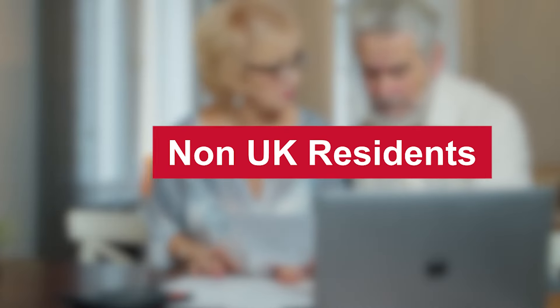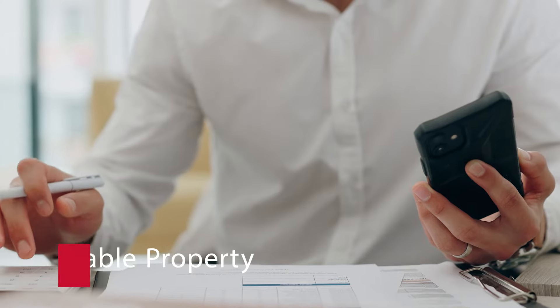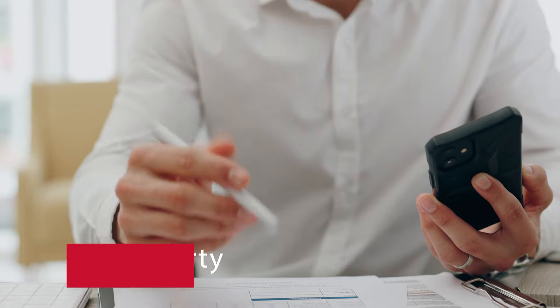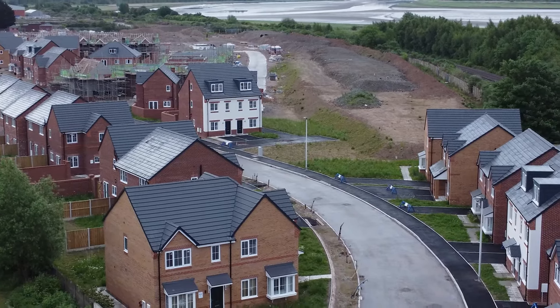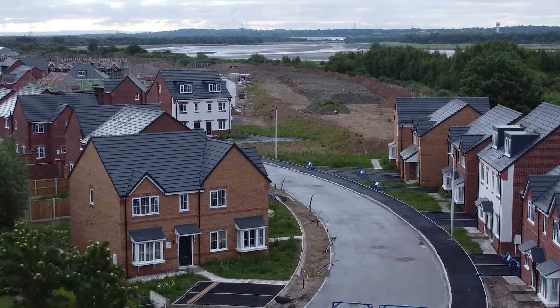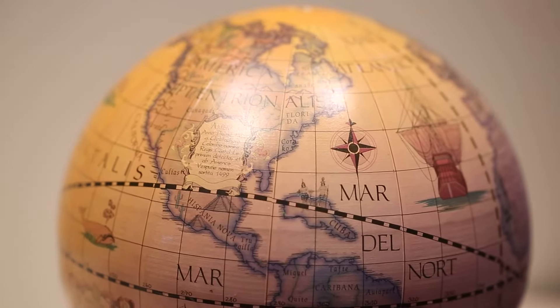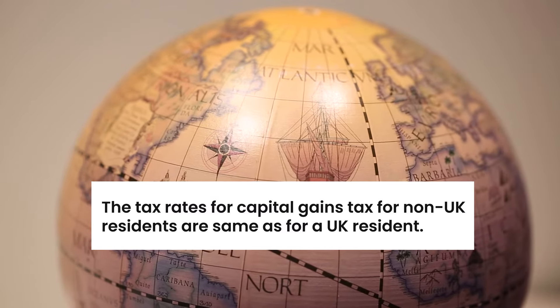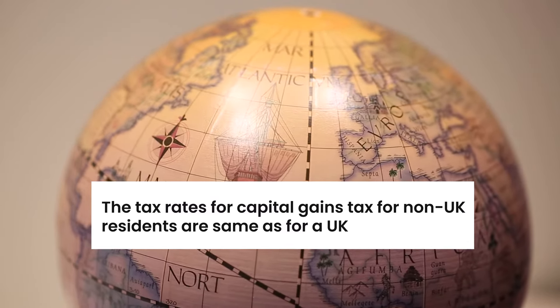Non-UK residents are generally only liable for Capital Gains Tax on UK property holdings, including land and buildings. They are exempt from paying Capital Gains Tax on assets situated outside the UK. The tax rates for Capital Gains Tax for non-UK residents are the same as for a UK resident.